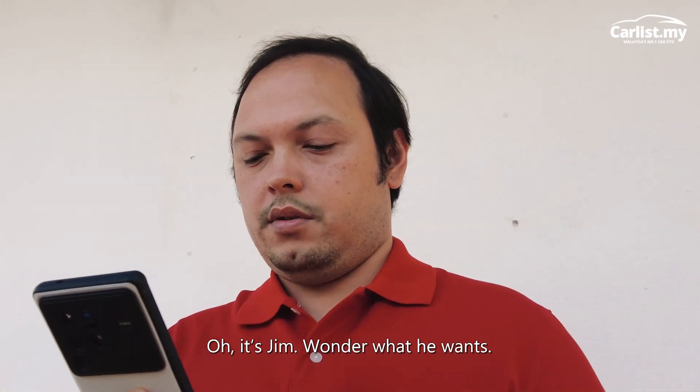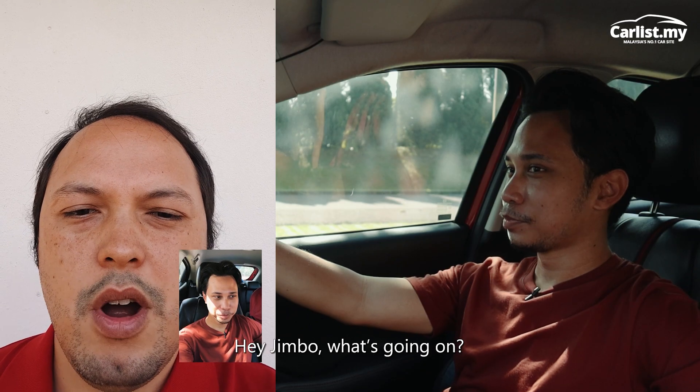Oh, it's Jim — I wonder what he wants. Hey Jimbo, what's going on?